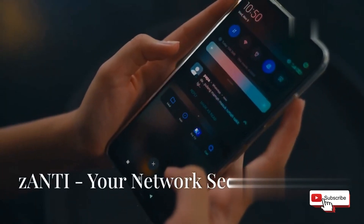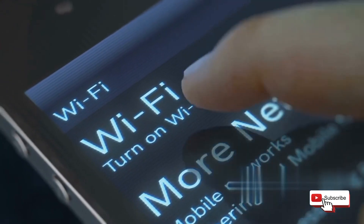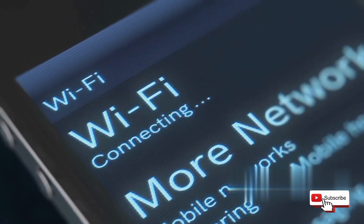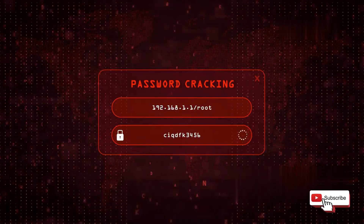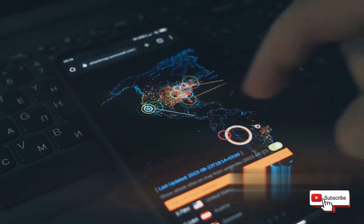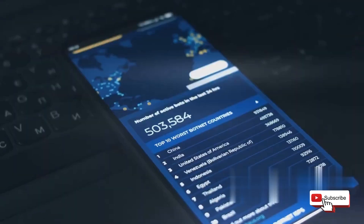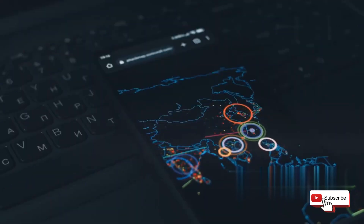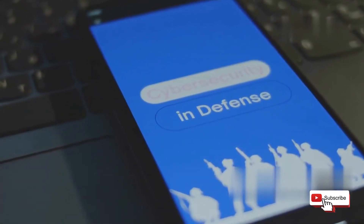Now let's talk about Zanti, an app that's all about network security analysis. Zanti is like having a portable security lab in your pocket, allowing you to identify vulnerabilities within a Wi-Fi network. It's packed with features like MITM — man-in-the-middle attacks — password-cracking tools, and network mapping capabilities. With Zanti, you can test the strength of your own network, identify potential security holes, and learn how to better protect your devices from real-world attacks. It's like having a personal cybersecurity consultant on call 24/7.